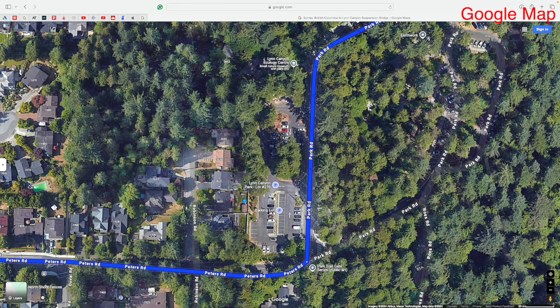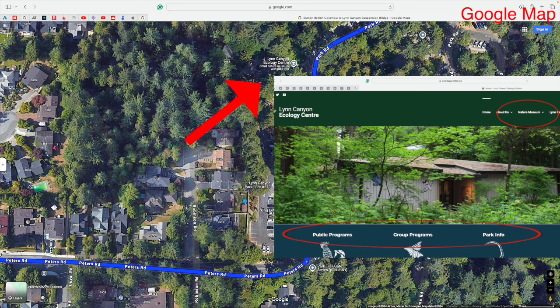We saw two paid parking stations, one in this corner and one right over here, right across from the Ecology Centre, which is a nature museum as well as an information and educational centre.